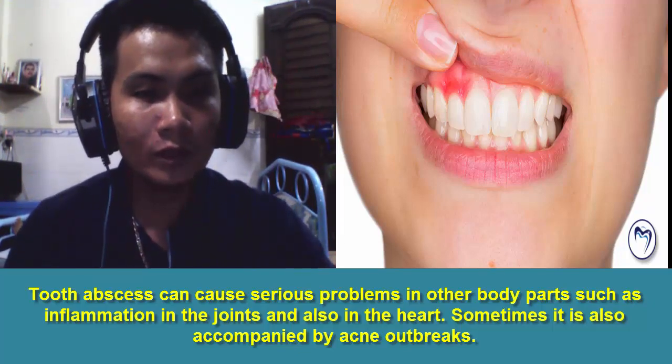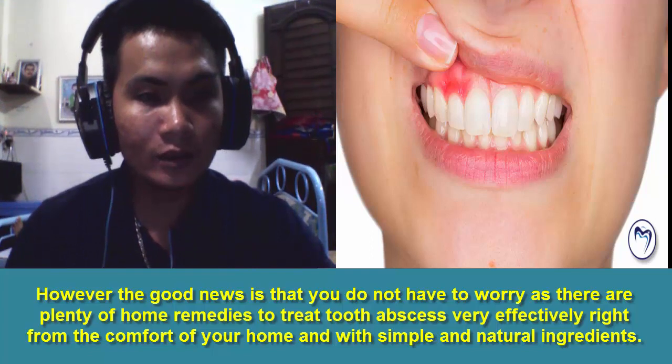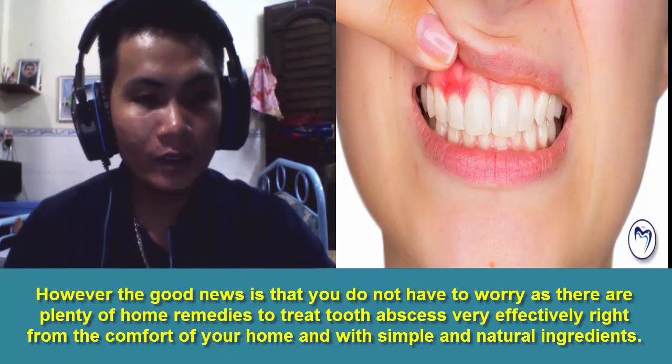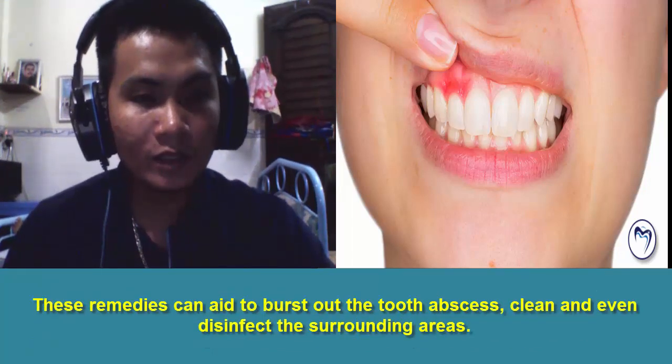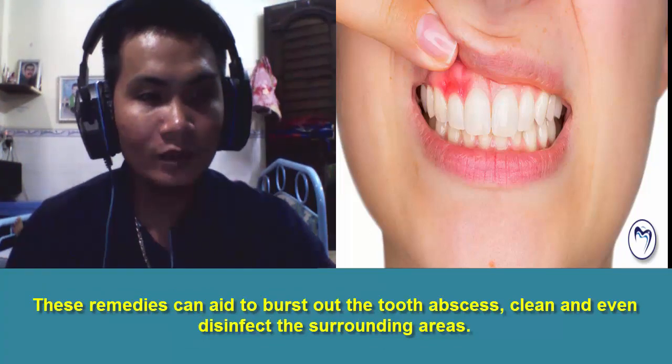Sometimes it is also accompanied by acne outbreaks. However, the good news is that you do not have to worry, as there are plenty of home remedies to treat tooth abscess very effectively right from the comfort of your home and with simple and natural ingredients. These remedies can aid to burst out the tooth abscess, clean and even disinfect the surrounding areas.